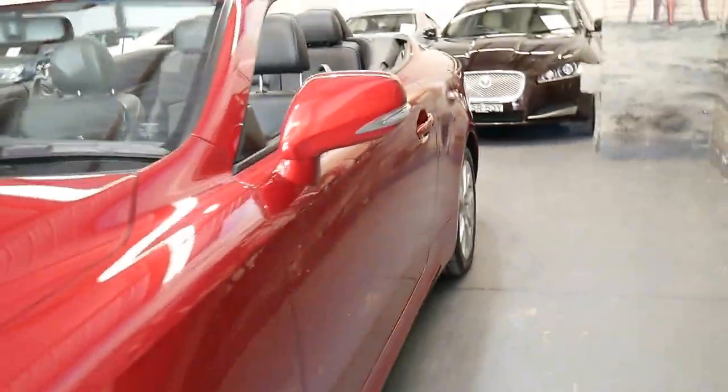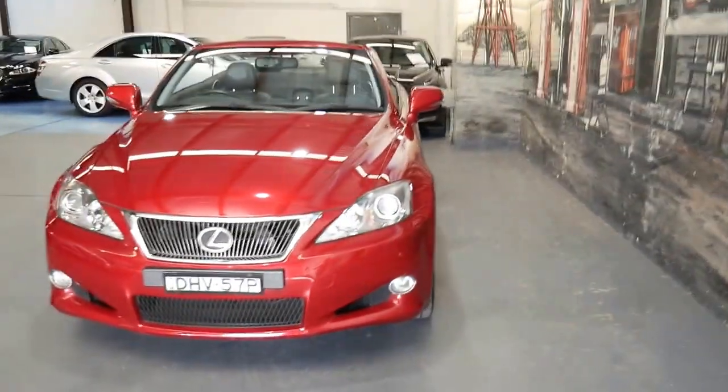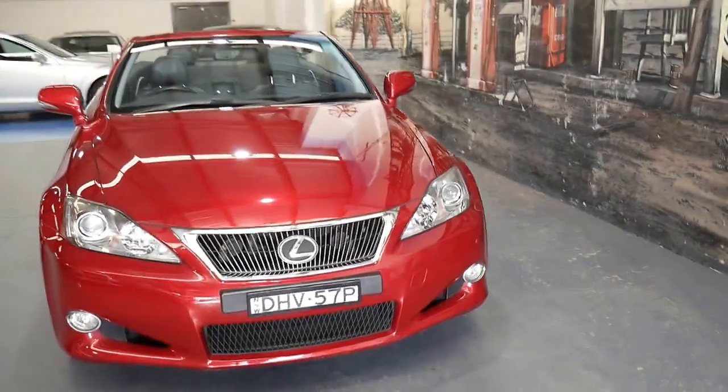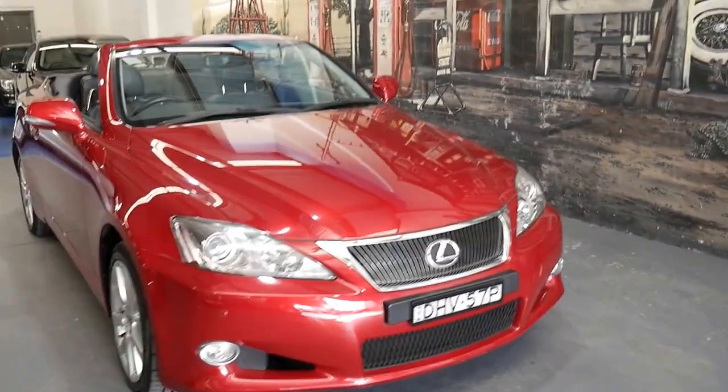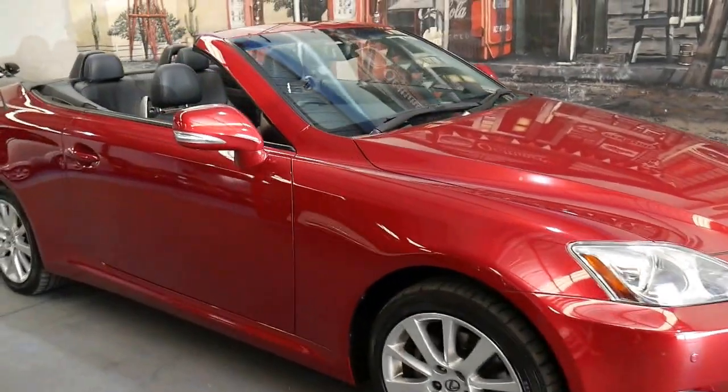It's also great with the convertible having heated seats — if you've had a convertible in winter, I'm sure you'd agree it's a must. It actually has front and rear parking sensors as well as the camera, and it's just been really well looked after.